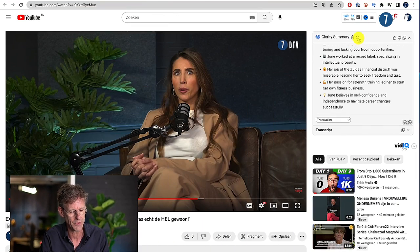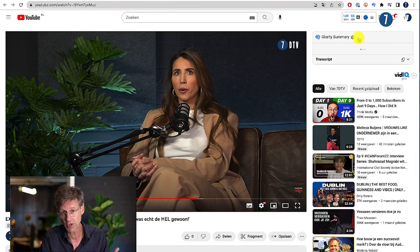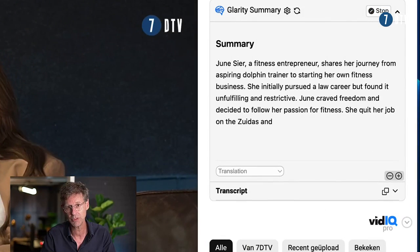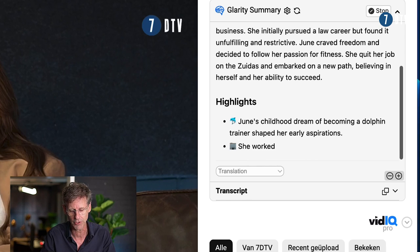With the help of three tools, I managed to save a month of work every year. Once you upload a video to YouTube, you wait about half a day and then YouTube makes its own transcription file — the text file of all the spoken text in the video. Then the magic of the first tool happens. I uploaded this video of a Dutch entrepreneur, June Sire, a fitness entrepreneur. And if we look here, we see the Glarity summary.